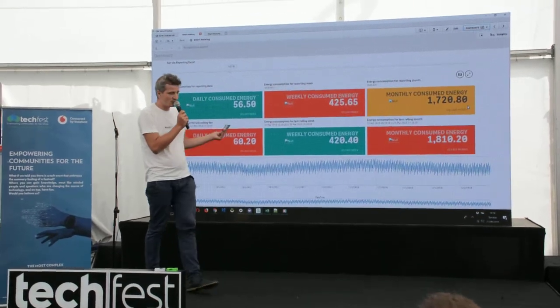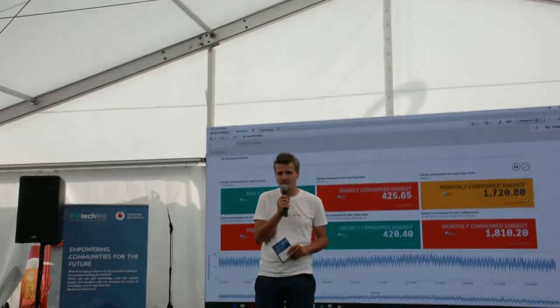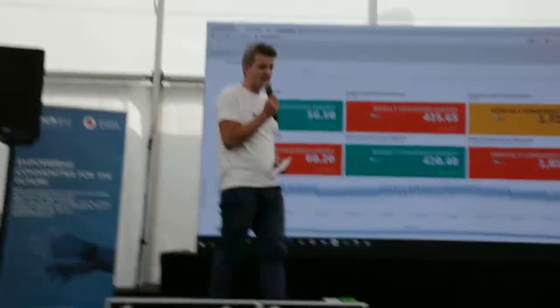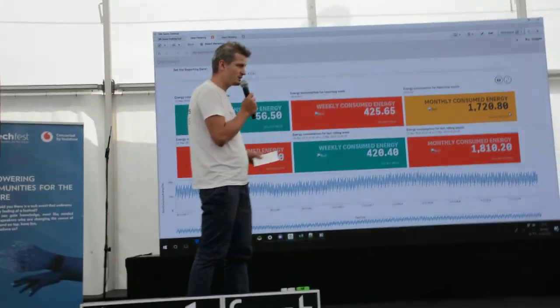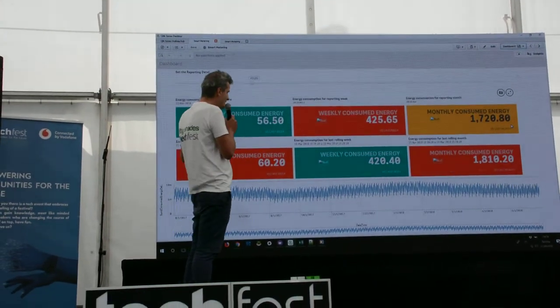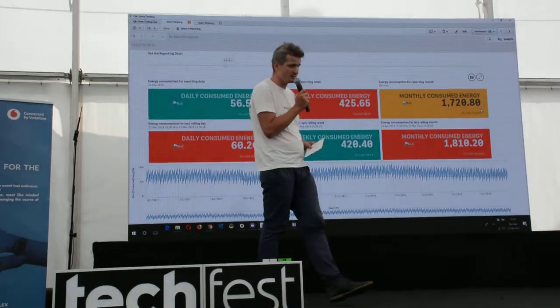Basically, what we did here is a smart living analytic solution. It gives you an index on how good or how great you are living. I describe here only very few things about energy, because we are in the challenge of Vino Energy — basically how much a smart home or smart living consumes: the daily consume, weekly consume, monthly consume, and so on and so forth.